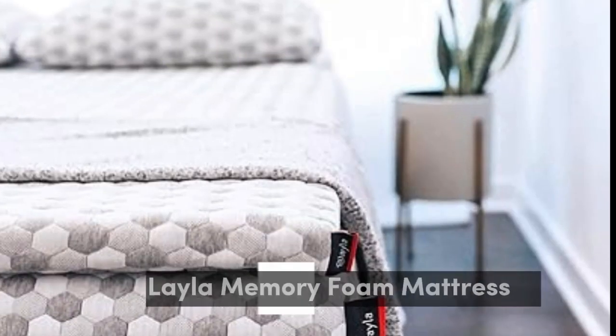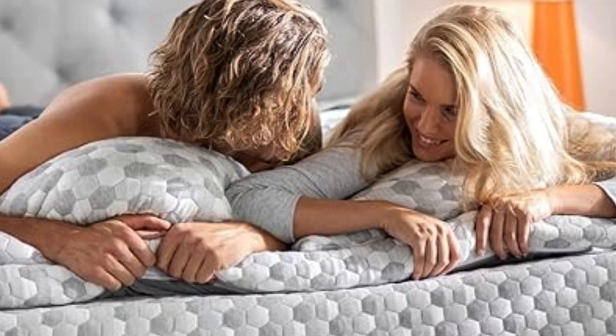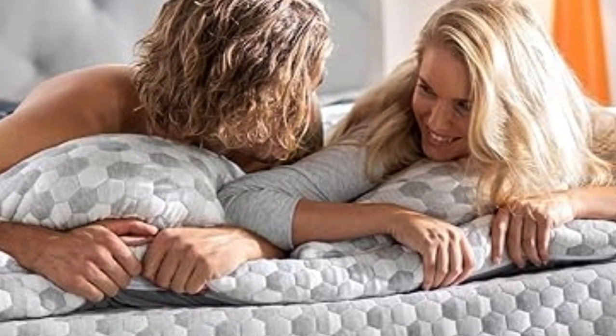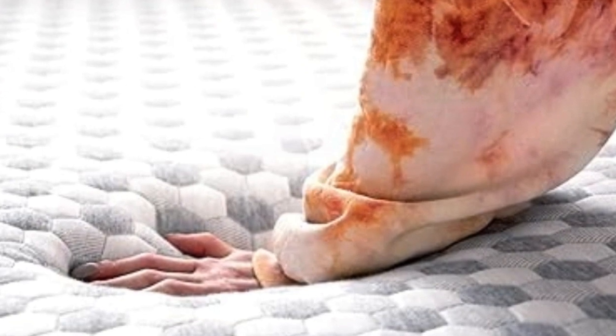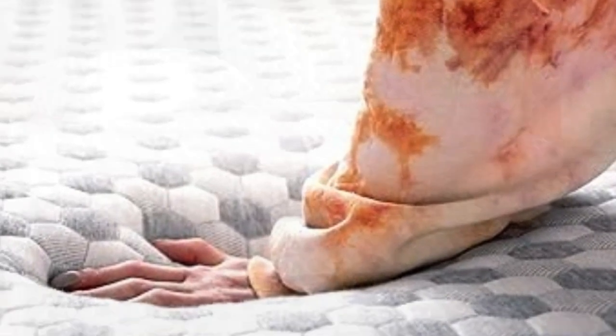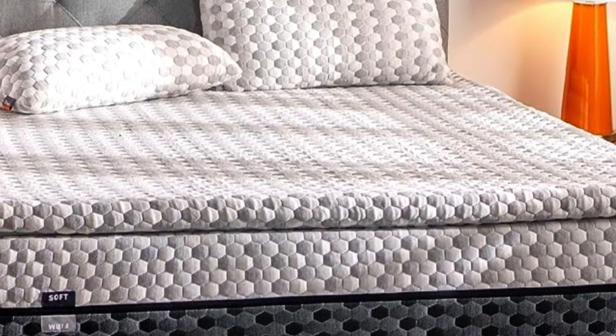Number 5. The Aila mattress topper is the best option for those whose top priorities are curbing back pain and staying cool throughout the night. A lot of toppers out there claim cooling effects, but the combination of copper-infused memory foam and a cooling cover make this pick stand out from the rest.